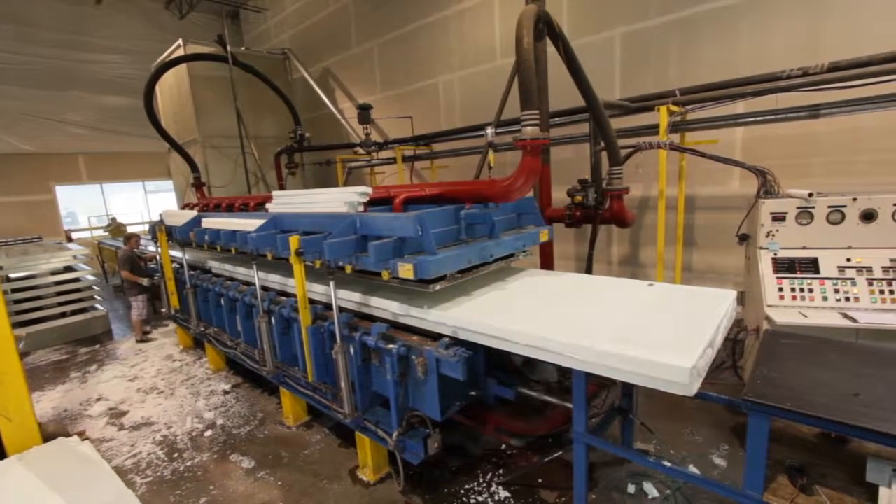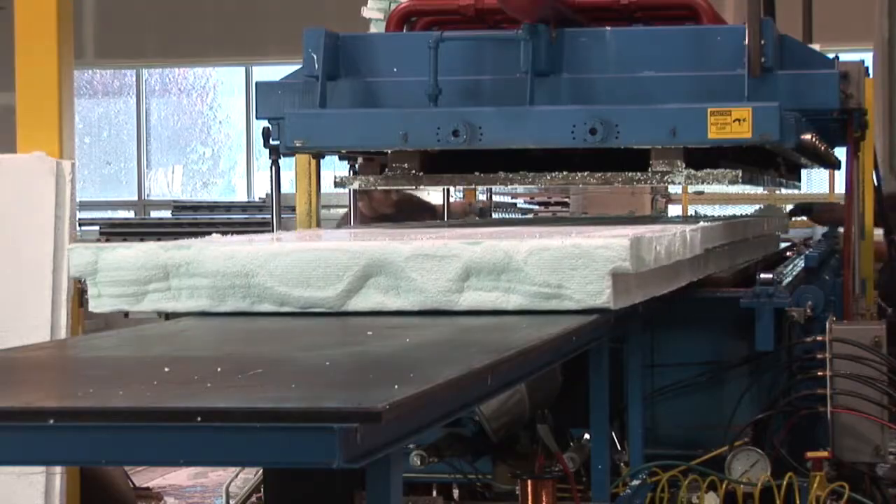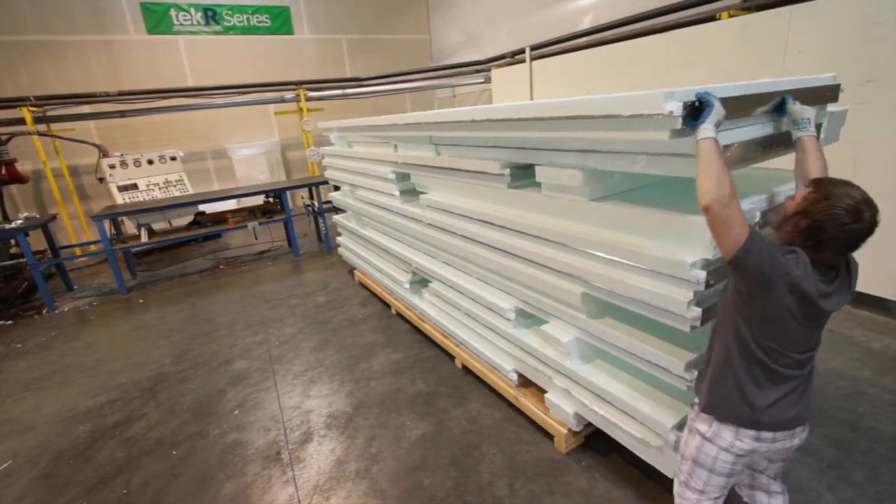The Tech-R system utilizes the insulating properties of expanded polystyrene and the structural strength of steel, eliminating the wall cavity. The panels weigh only 2 to 3 pounds per square foot and are easy to handle in the field.